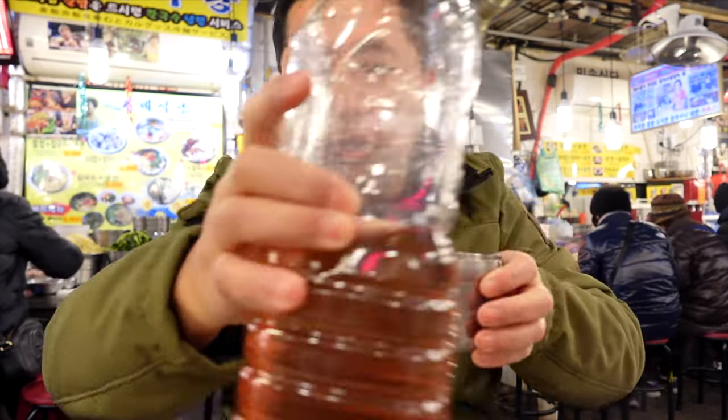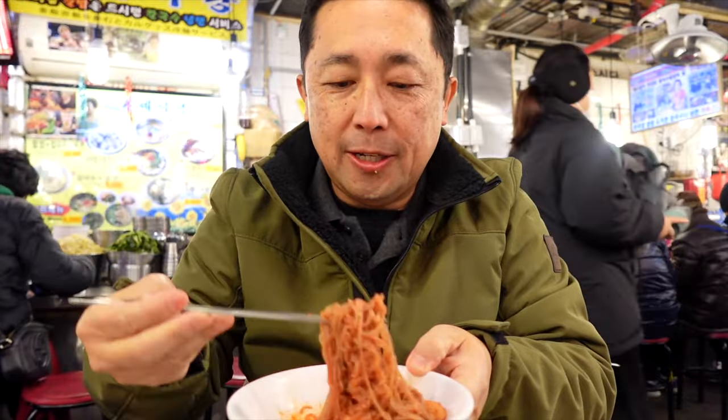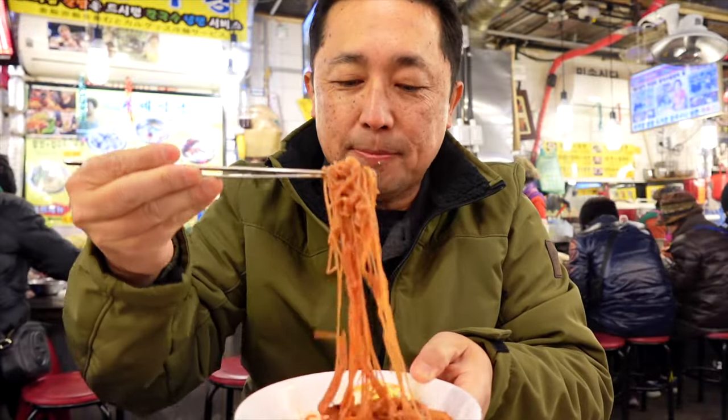They provide barley water at the table, so you can help yourself. It's like a tea basically, but it's cold. The bibimbap noodles are really chewy, spicy, and sweet.